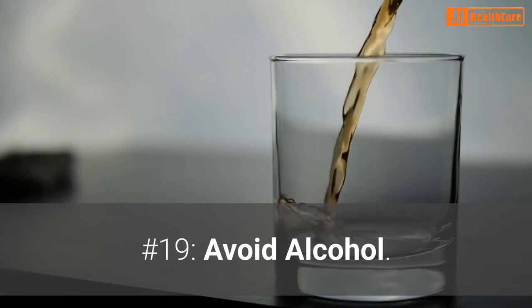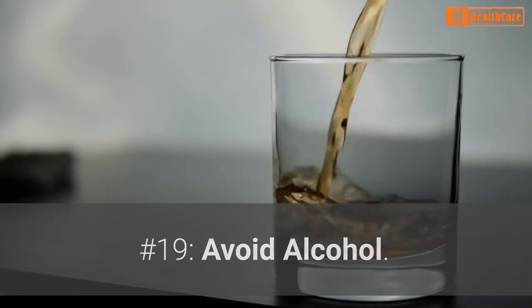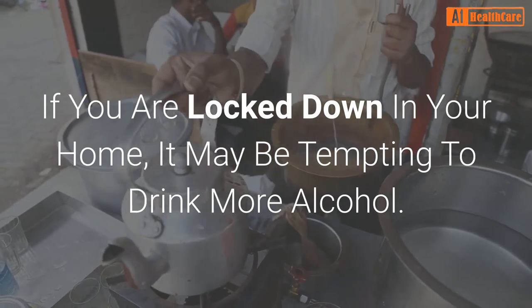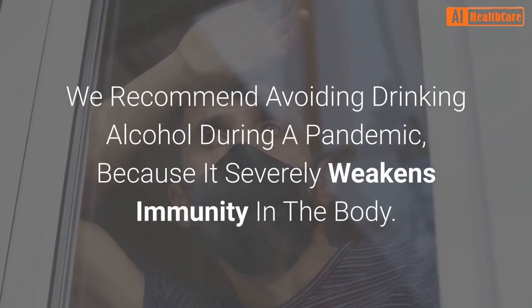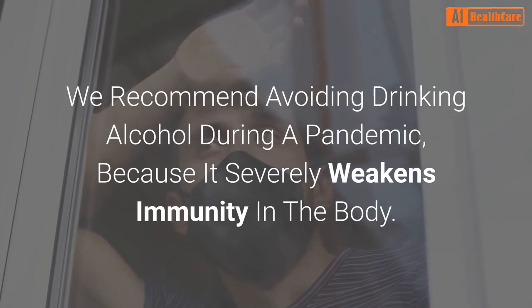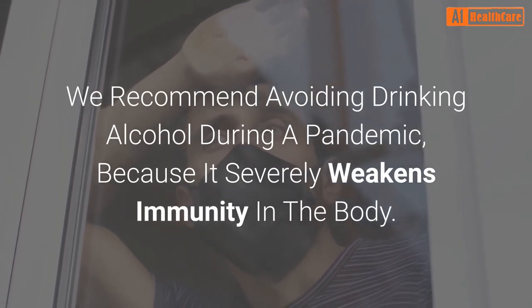Number 19: Avoid alcohol. If you are locked down in your home, it may be tempting to drink more alcohol. We recommend avoiding drinking alcohol during a pandemic because it severely weakens immunity in the body.